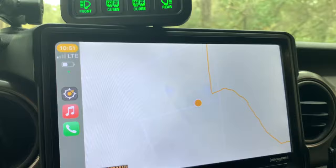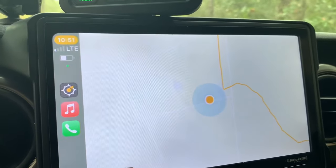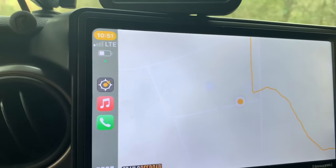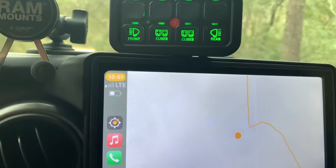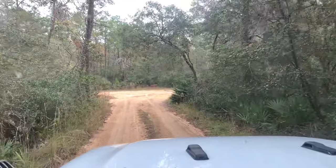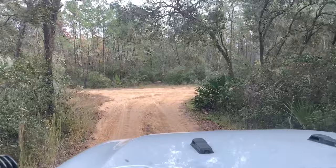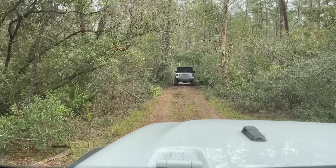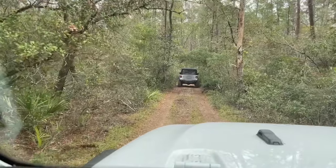I realized we took a wrong turn back there and you can see we're off the trail. I took a right and we should have went left, so now we're heading back the direction we came. We're going to go straight across Forest Road 01 and get back on the trail. I think we're on the right path now.